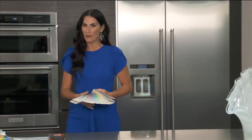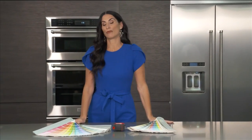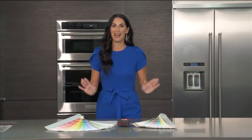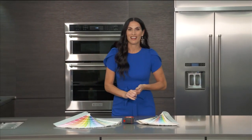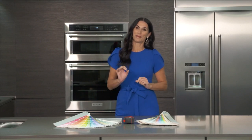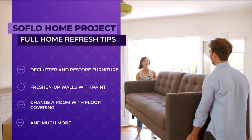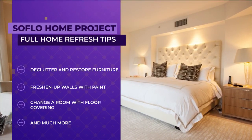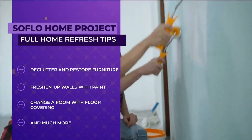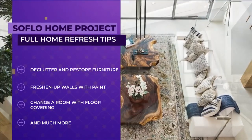Welcome to SoFlo Home Project. I'm Alayna Capra. If your home is in need of a refresh, we are here to help you. We're going to be sharing some great advice on how to tackle a refresh in any room of your home with some practical design tips. Today, we'll look at ways to update a room by decluttering and restoring your furniture, freshen up your walls with some new paint, change a room with floor coverings, and much more.